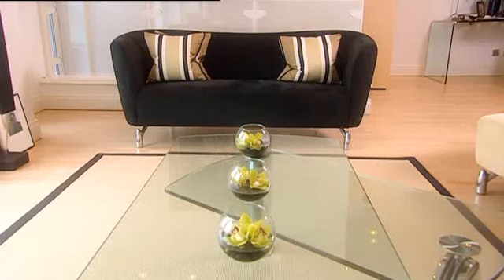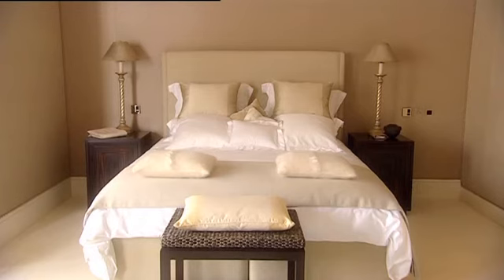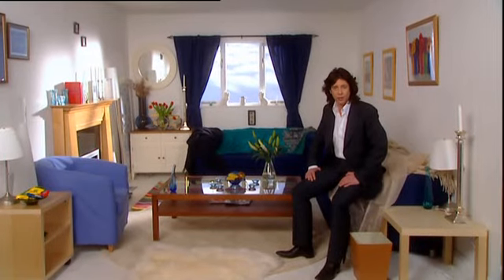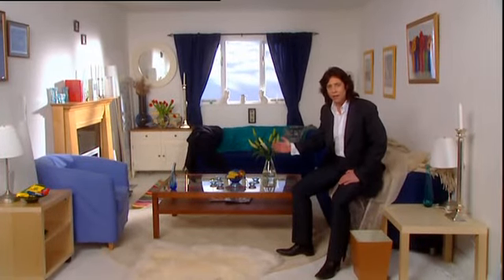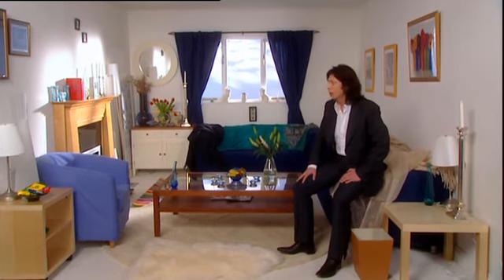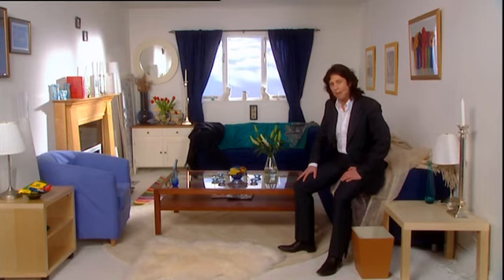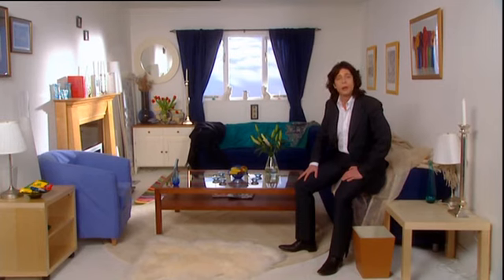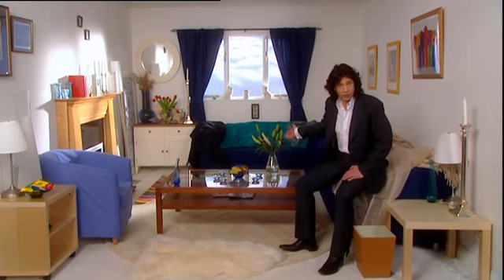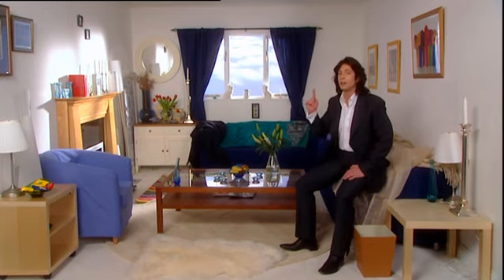One of the first things you need to consider is where to put your furniture. In our design laboratory here, in a secret and very remote location, we've recreated the average British room. Small and rather unlovely, isn't it? But it's in here that I'm going to prove basic points such as how does a room arranged like this affect our mood compared to a room arranged like this?